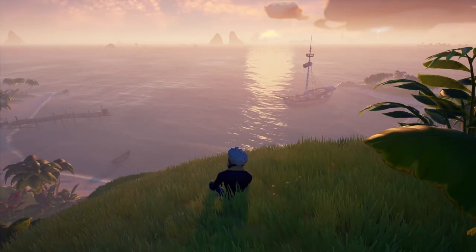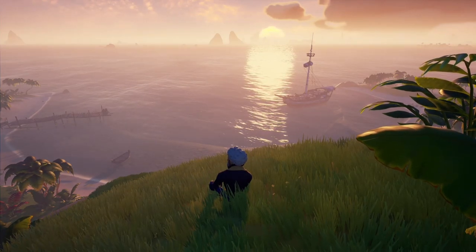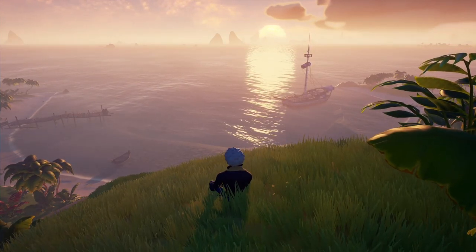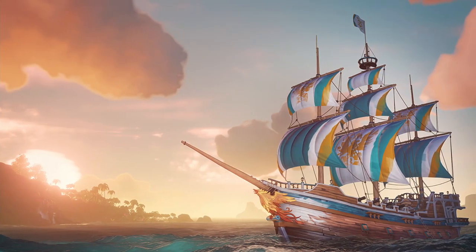Hey guys, Fuzzy here. I honestly don't know how you did it, but during the last Gilded Phoenix drops, many of you told me you think the ship set is next. Well guess what, it is here and looks fancy.